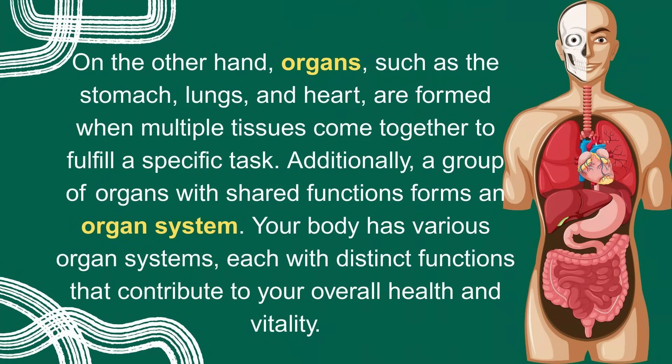On the other hand, organs such as the stomach, lungs, and heart are formed when multiple tissues come together to fulfill a specific task. Additionally, a group of organs with shared functions forms an organ system. Your body has various organ systems, each with distinct functions that contribute to your overall health and vitality.